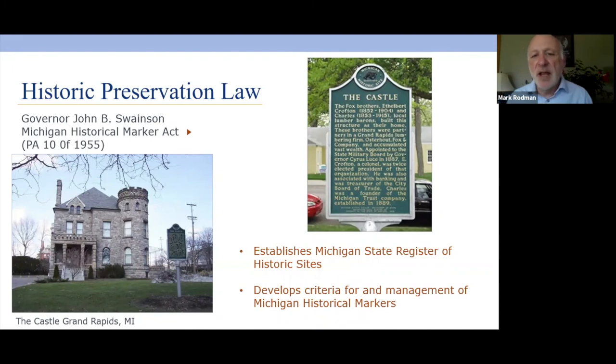In 1955, an act was passed establishing the Michigan State Register of Historic Sites. It developed criteria for and management of historic markers and the sites those markers represent and interpret. If you're looking to put a state historical marker in front of a building, the process is still the same as it was in 1955 and it does place the property on the state register of historic sites.